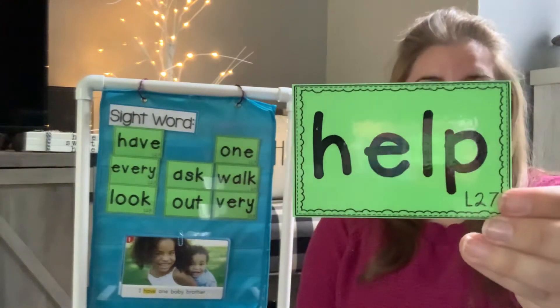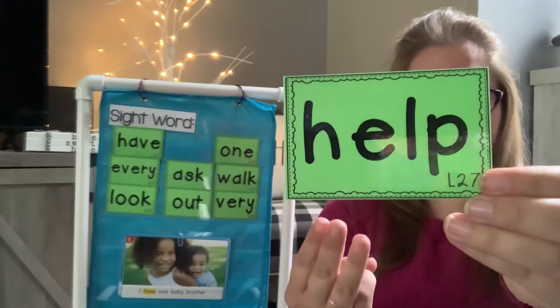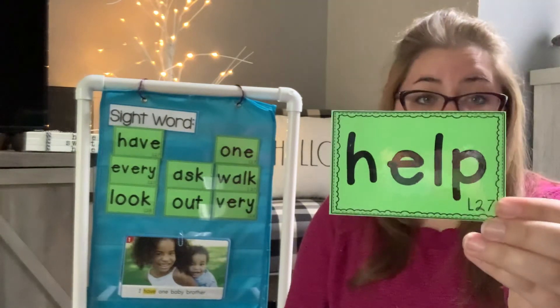Help. Say help. H-E-L-P. I help my friend. Could you put help into a sentence?